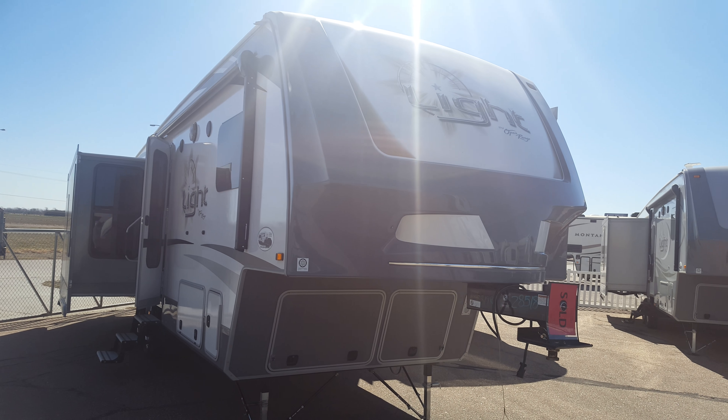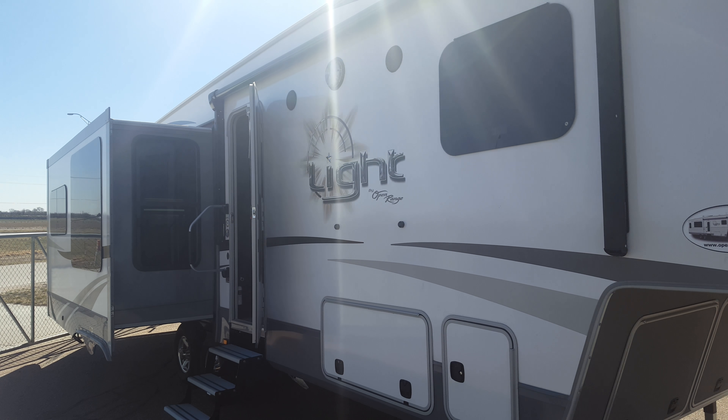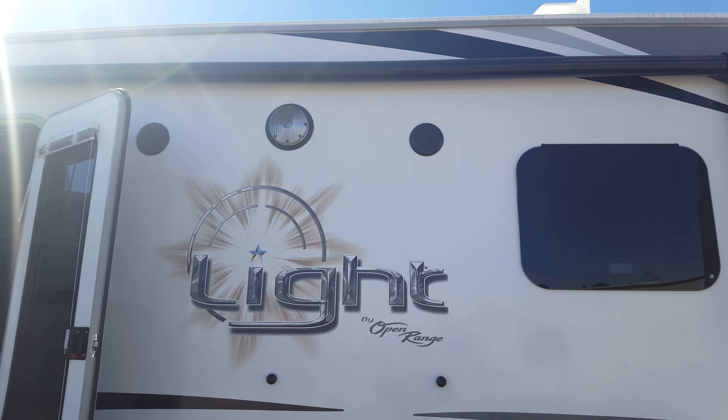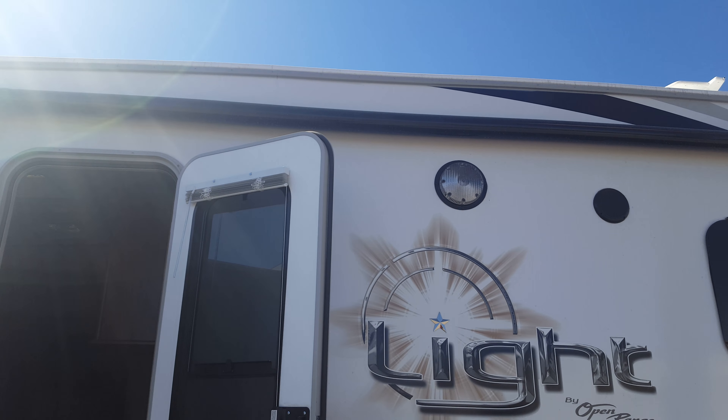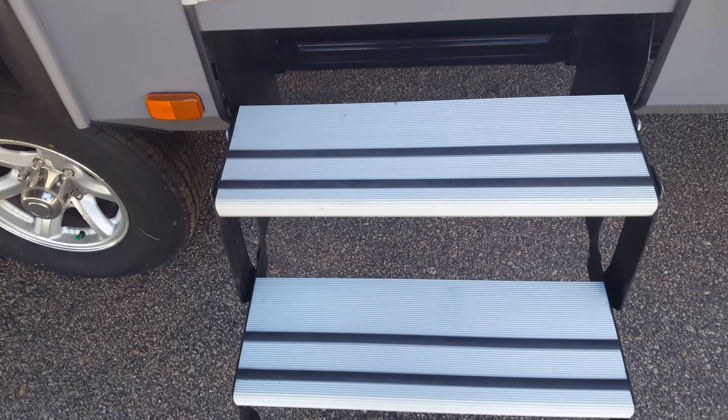Hey guys, Chris with Rich & Sons. This is the Open Range Lite 319. It's got the big pass-through storage, power awning, exterior speakers, and the aluminum steps.